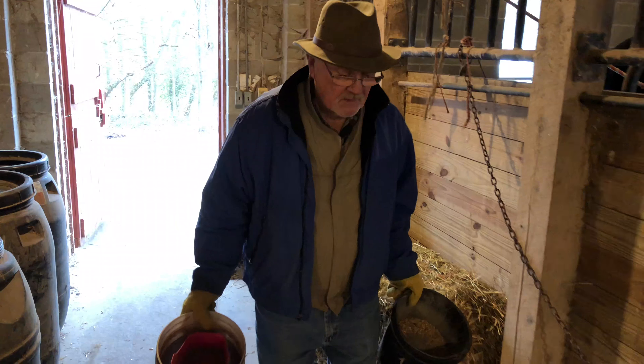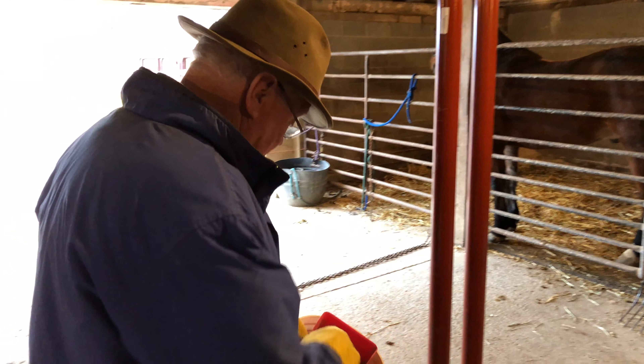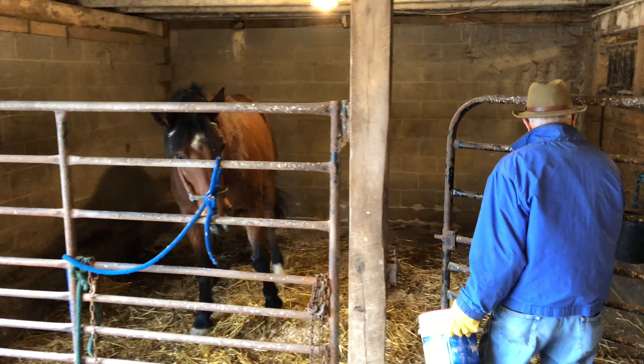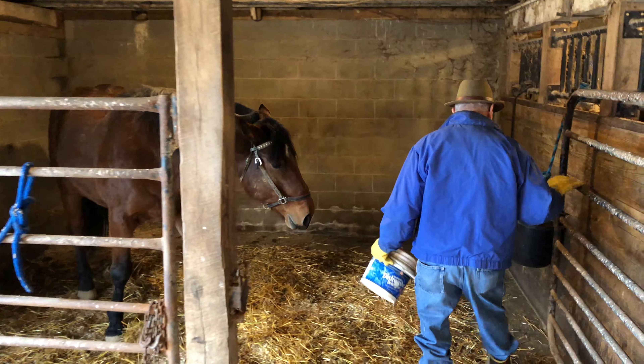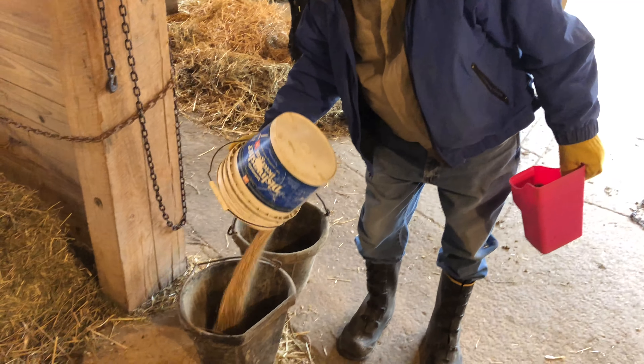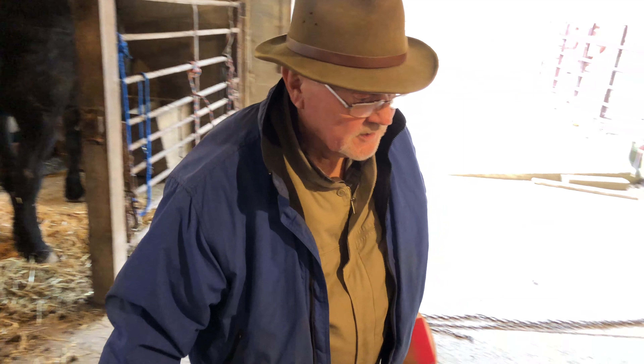I maintain the weight on the horse by the grain. A good rule of thumb for grain is half a percent of their body weight. We'll go feed Yogi first — he's waiting for us. Here's Duke's; he's the easy keeper. He gets about two to three pounds there.